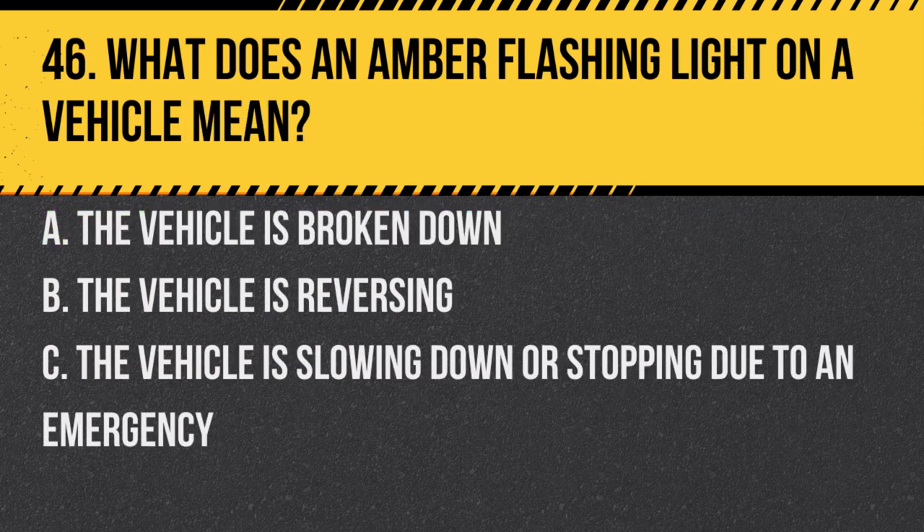Question 46. What does an amber flashing light on a vehicle mean? A. The vehicle is broken down. B. The vehicle is reversing. C. The vehicle is slowing down or stopping due to an emergency. Answer: C. The vehicle is slowing down or stopping due to an emergency. This is common on vehicles like school buses or tow trucks.